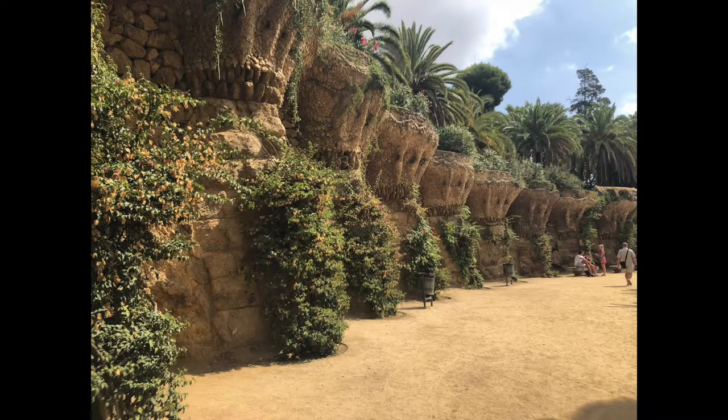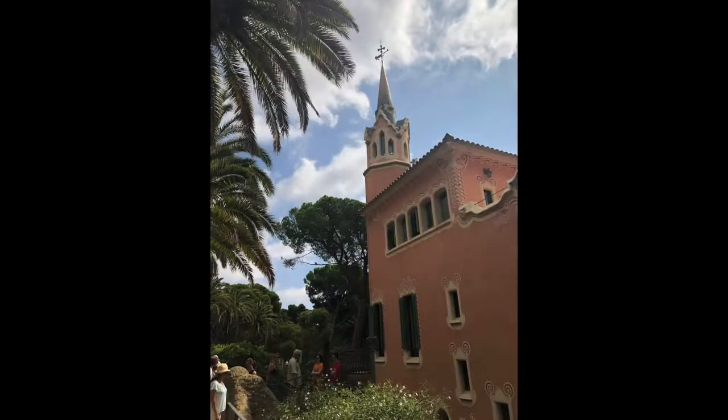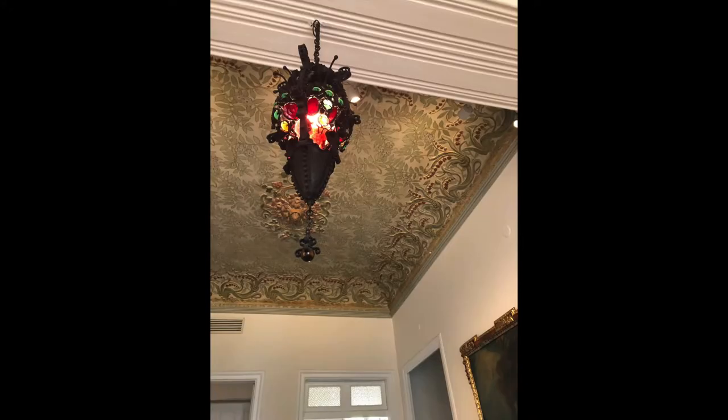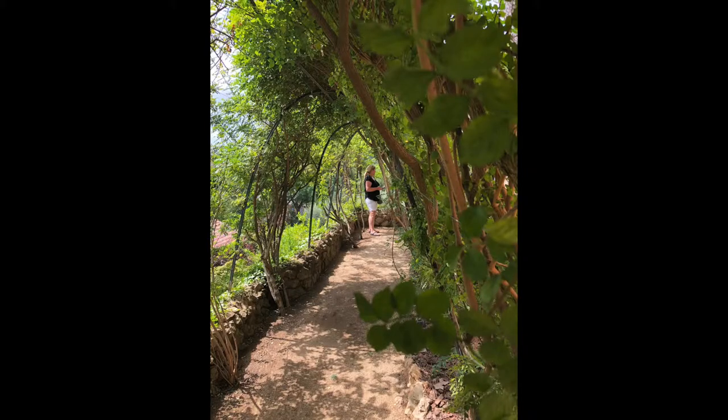We're up here at Park Güell — where Antoni Gaudí's house is. You can tour his house, see more of his architecture, and enjoy views of the whole city, including the Sagrada Familia.